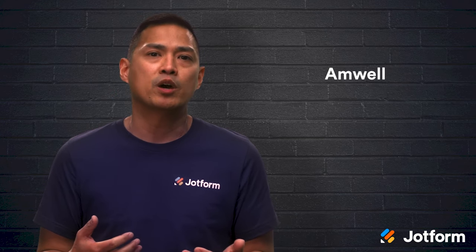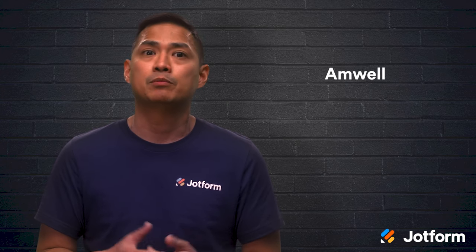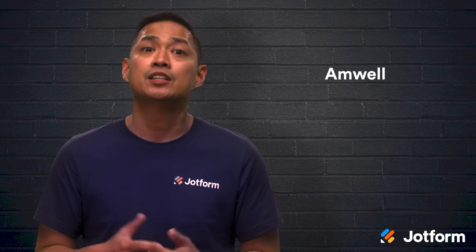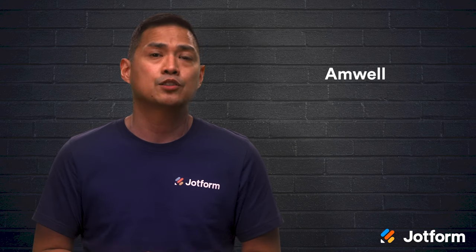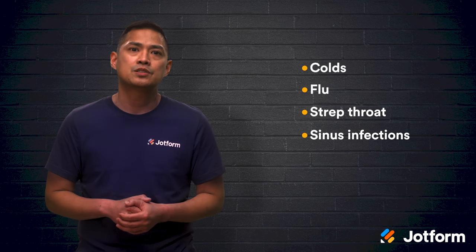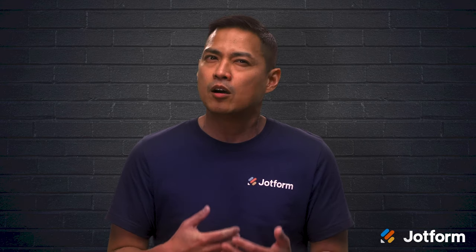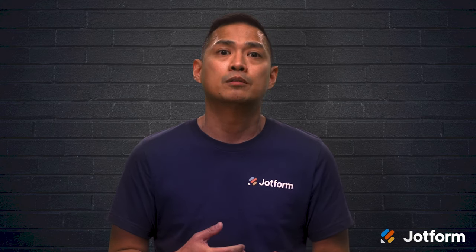The next app is Amwell. With over 1.5 million downloads, the Amwell app lets users see a provider's overall rating and experience on the app. Then they can choose among the available doctors based on their background and experience. Amwell offers general urgent care services to treat things like colds, flu, strep throat, sinus infections, and cold sores. But they also offer specialty services including therapy, psychiatry, pediatrics, breastfeeding support, nutrition counseling, and women's health.